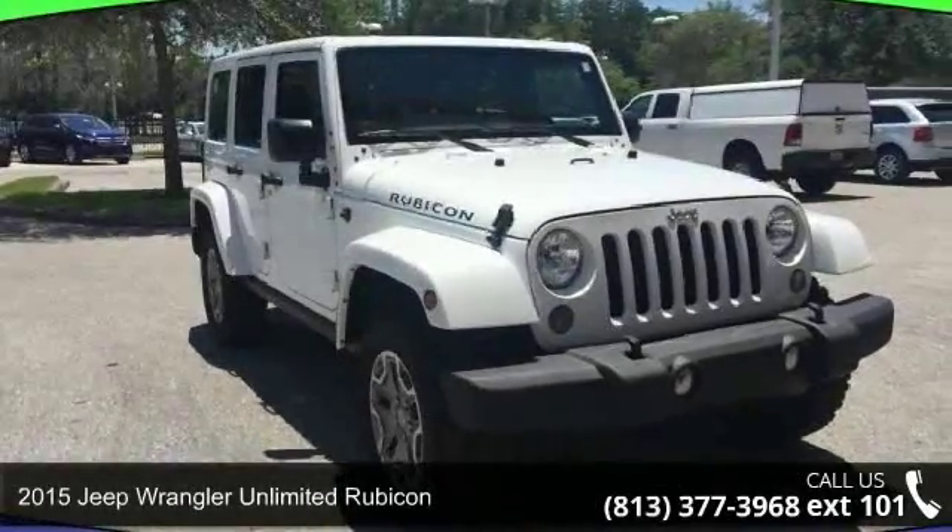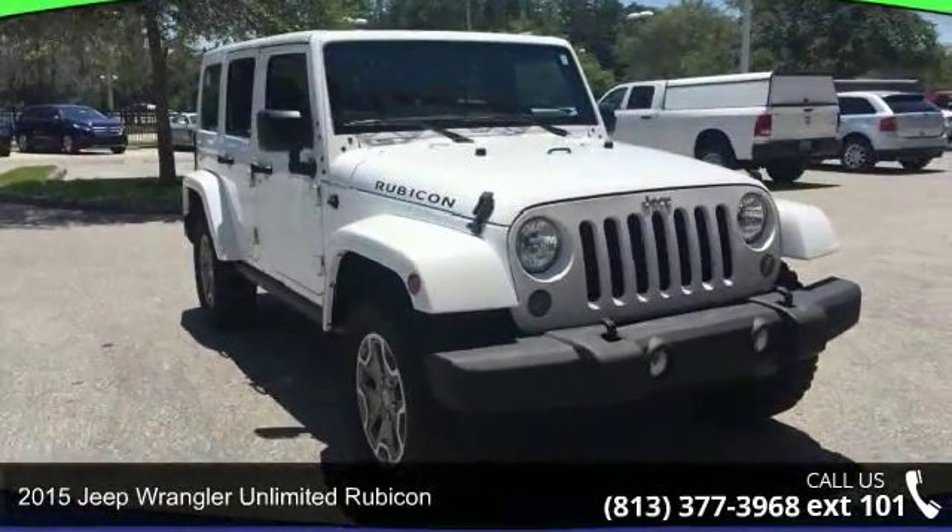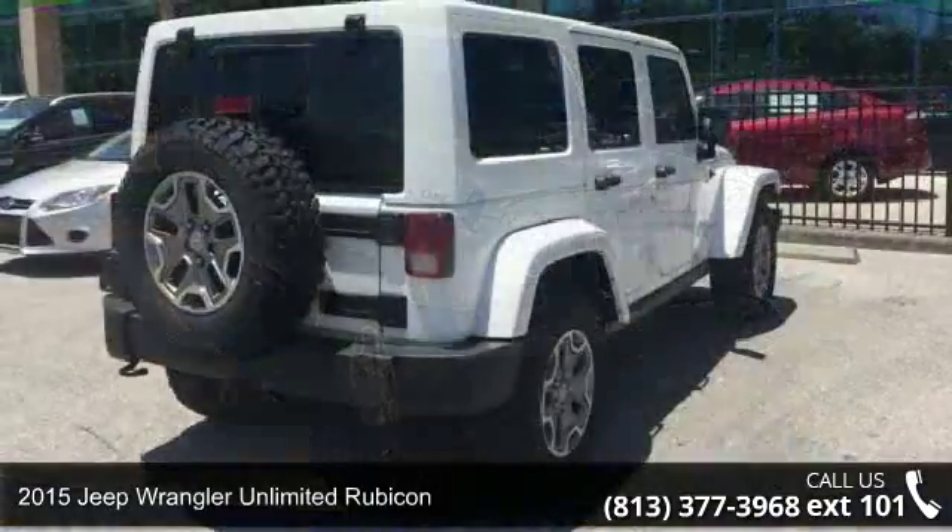Imagine yourself in this 2015 Jeep Wrangler. This may be the set of wheels you've been looking for.